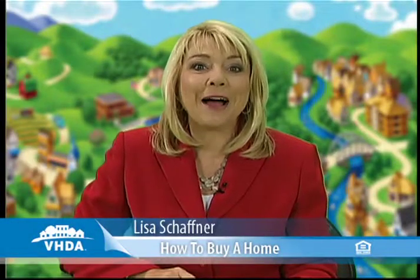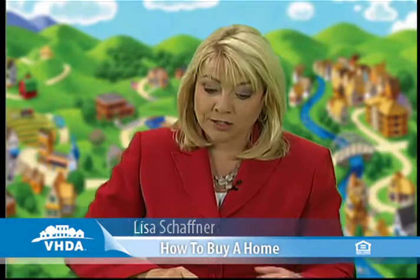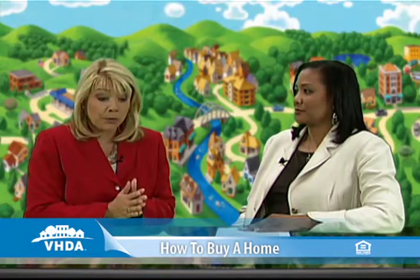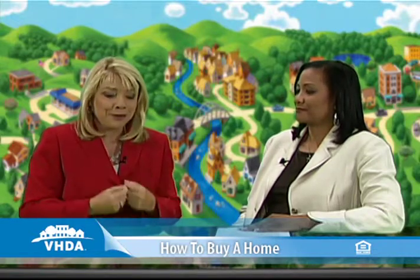Welcome back to How to Buy a Home the Right Way. I'm Lisa Schaffner. We are talking right now with LaDonna Cruz, who is with the VHDA. We've been talking about the real estate agent and the lender, and we are now up to the most important part: the home inspection and the loan closing — making it yours, that brand new home.